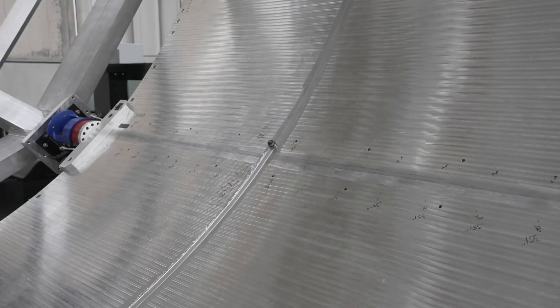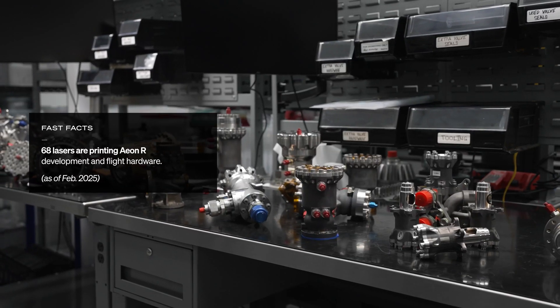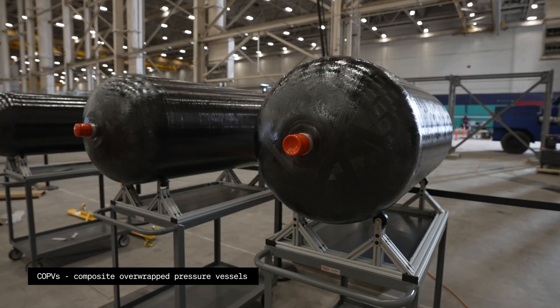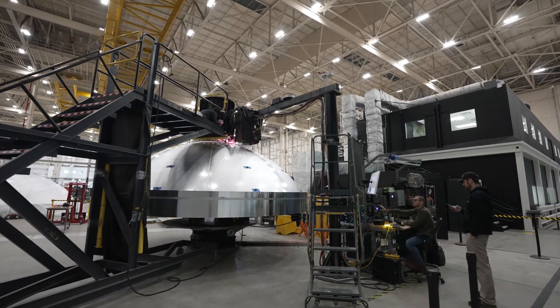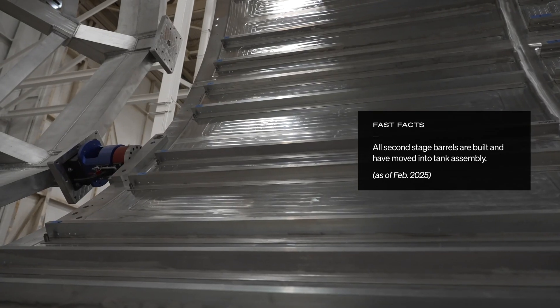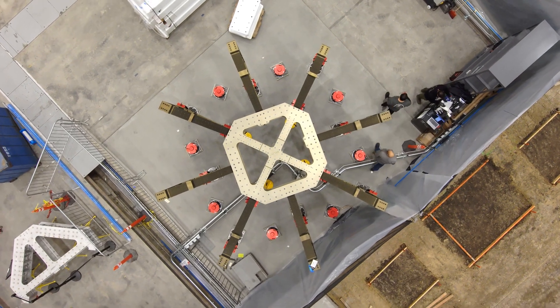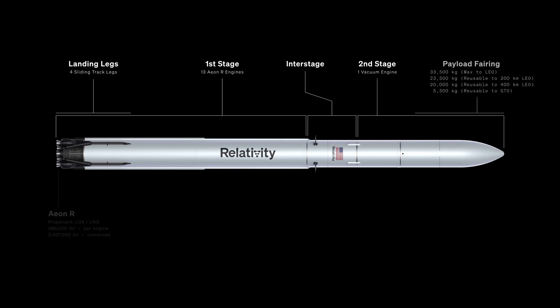Circumferential stir welding is being stood up in short order. Flight and test engines are being produced in-house from printing through machining and assembly. COPVs have arrived on site and are undergoing processing and testing. We have fluid systems — the assembly of our piping systems throughout the rocket — that has begun. A lot of the tank barrels are being welded day by day, the stringers and stiffeners are being welded, and the thrust structure is being assembled from its component parts as we speak.